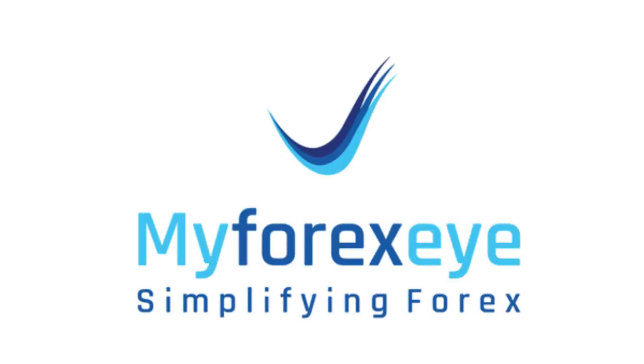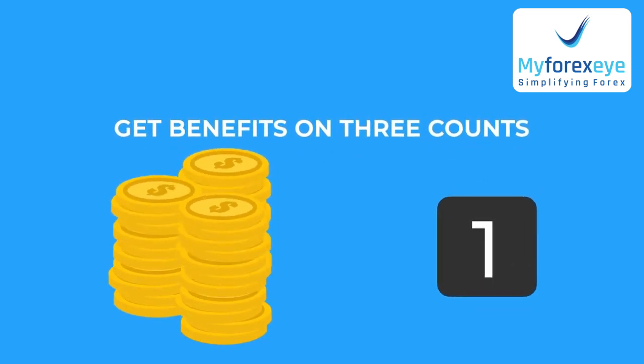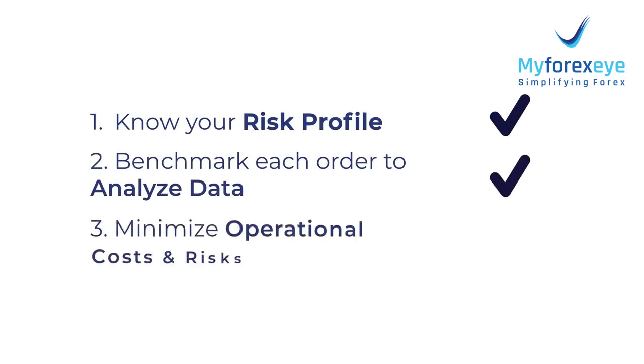My Forex risk management philosophy has many takers. You can end up getting benefit on three counts: know your risk profile, benchmark each order to analyze data, and minimize operational costs.